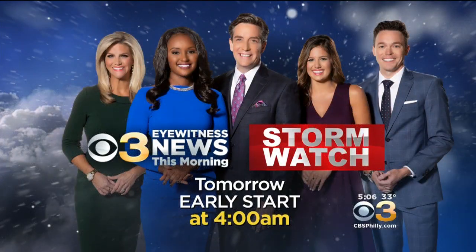The morning commute could be pretty difficult, so Eyewitness News is going on extra early for you. Jim, Rahel, Katie, Chandler, and Pat will start bright and early at 4 a.m. They'll have all your school closings and delays, as well as the latest weather and traffic updates.